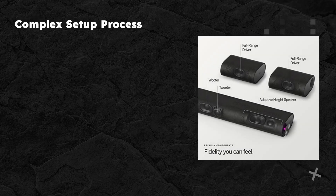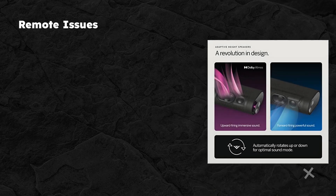Complex setup. While it offers a premium sound experience, the initial setup and calibration can be daunting for non-tech-savvy users. Remote control limitations. Some users have reported that the remote control isn't as intuitive or responsive as expected.